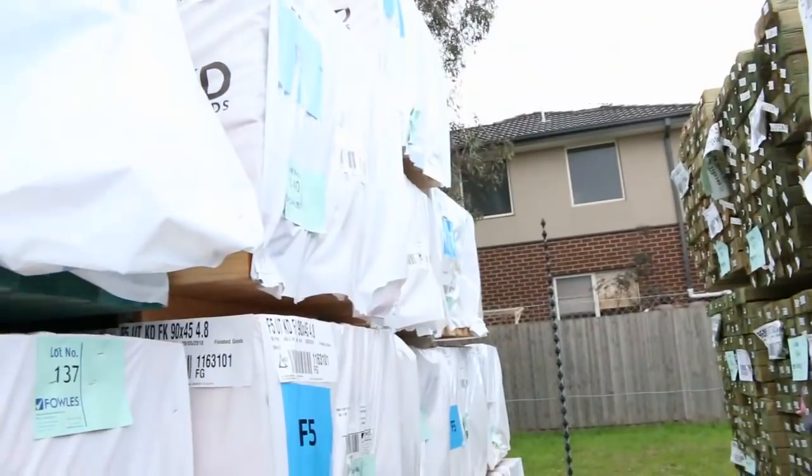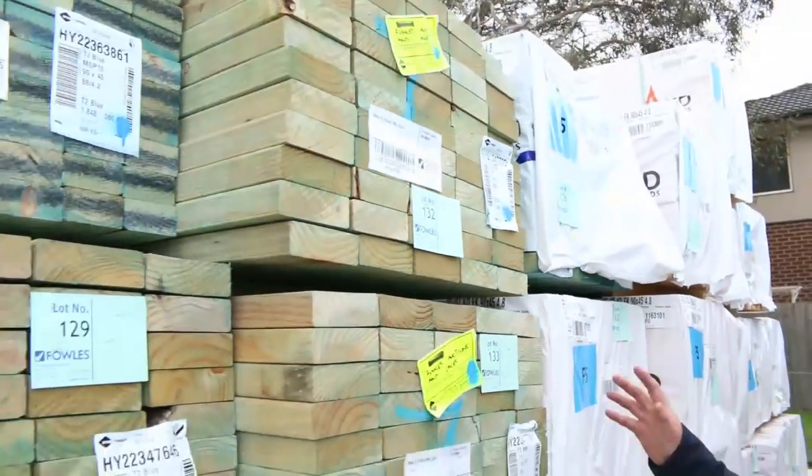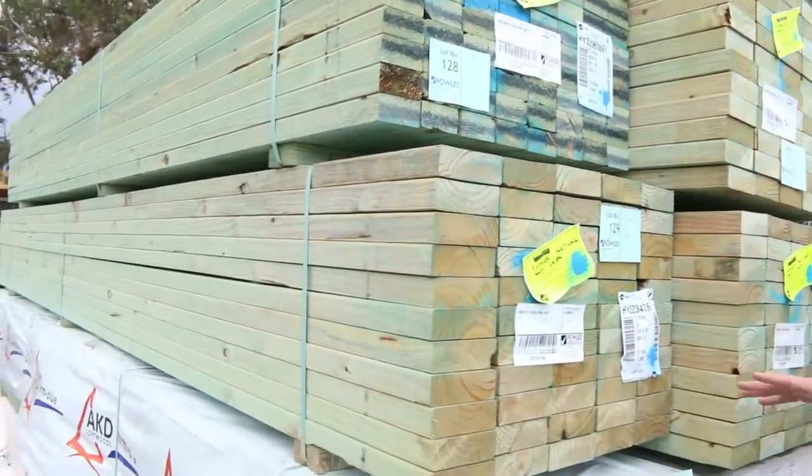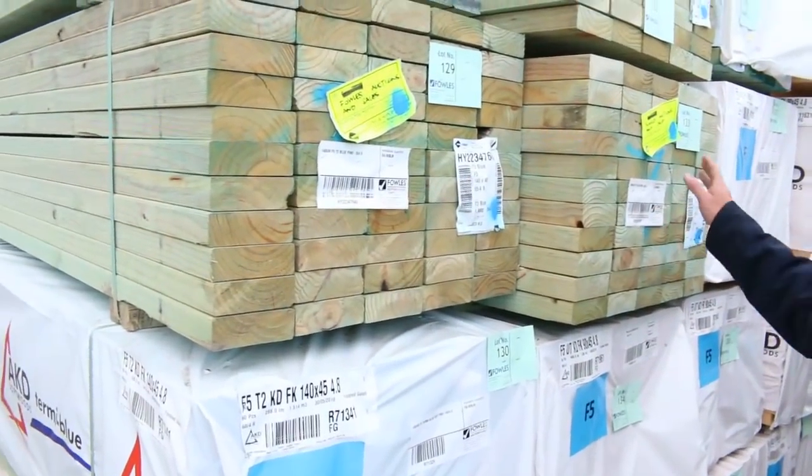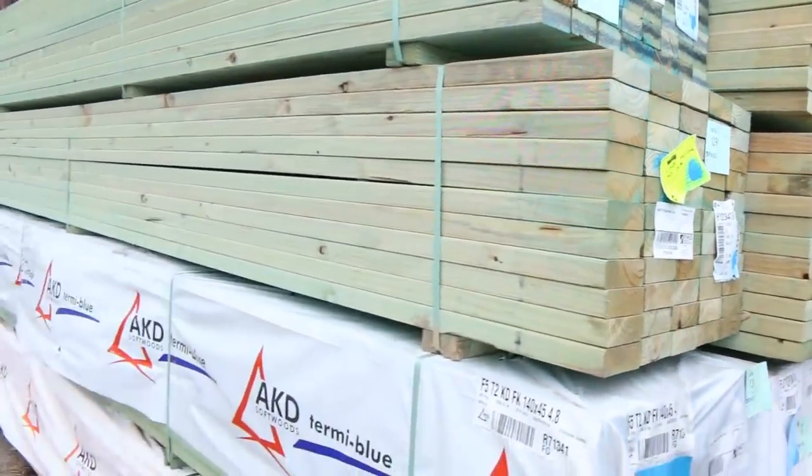Heaps of 4.8's here in your framing pine. I've got a number of packs of termite treated — we've got 140x45, some T2 blue F5 structural graded stuff there, 4.8's. A couple of packs of that.